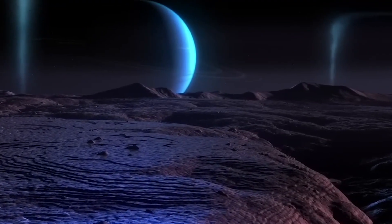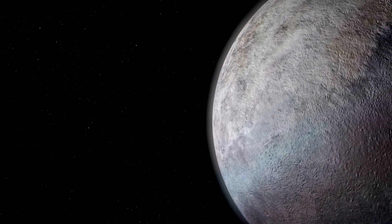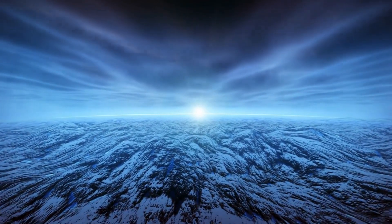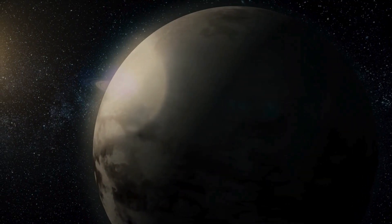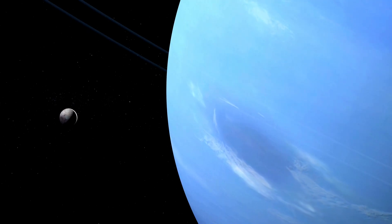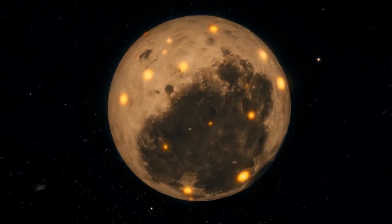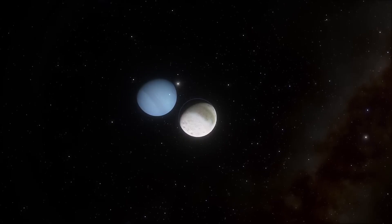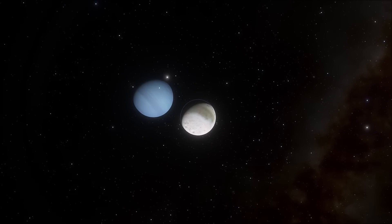Triton boasts a fascinating history of surface evolution marked by intriguing dynamics. Despite its relatively small impact craters, the presence of numerous smaller ones hints at ongoing surface recovery. Upon closer inspection, Triton reveals a terrain adorned with prominent ridges, valleys, and intricate patterns reminiscent of a melon's skin, interspersed with sleek black stripes. These features defy conventional explanations solely based on cosmic collisions, as Triton lacks the vast impact basins one would expect. Instead, astronomers propose a compelling theory: beneath its icy exterior lies a vast ocean, shaping its distinct landscape.